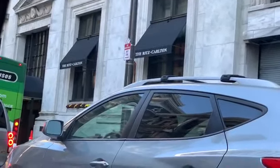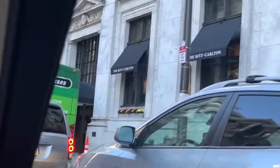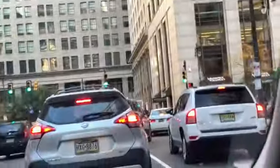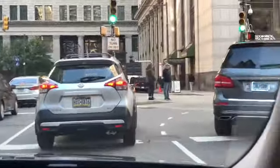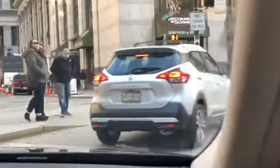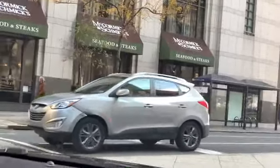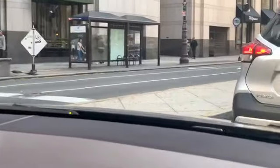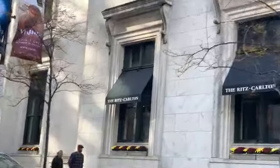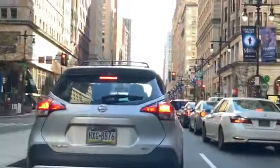The Ritz Carlton Hotel — very fancy place. McCormick and Schmick's — very nice restaurant, delicious food, kind of pricey too. We're now on the Avenue of the Arts. This is where our theaters are.